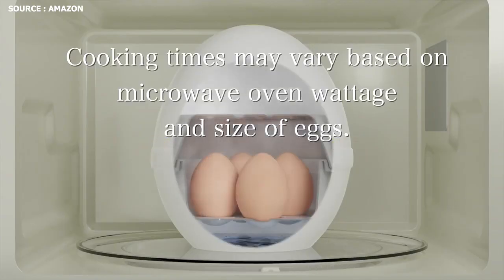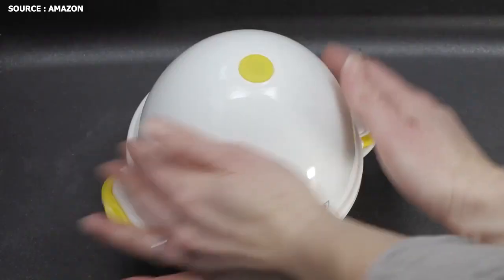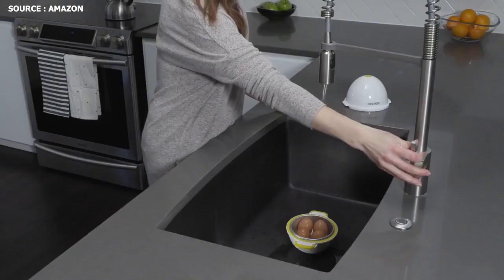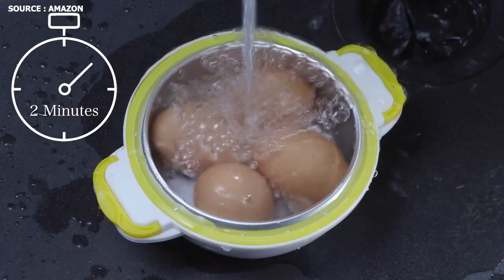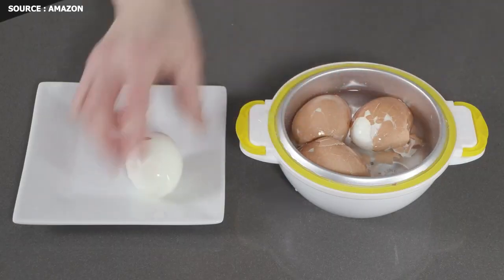Compared to traditional stovetop methods, it is quicker. Save time and water by boiling up to 7 eggs in soft, medium, or hard-cooked firmness. Eggs consistently turn out perfectly, the shell is quite simple to remove, and the cleanup is a breeze.